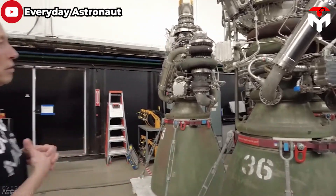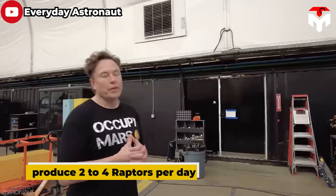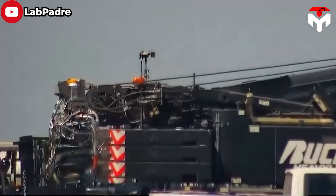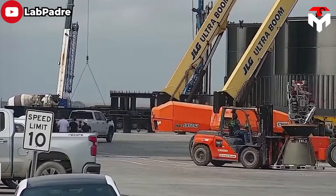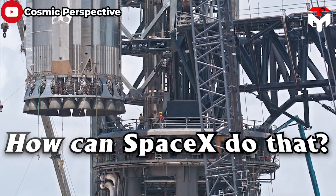But that's not enough. Elon Musk even expects SpaceX to produce two to four Raptors per day, meaning double or quadruple the current speed, to keep up with the goal of 800 to 1,000 Starships per year. So how can SpaceX do that?